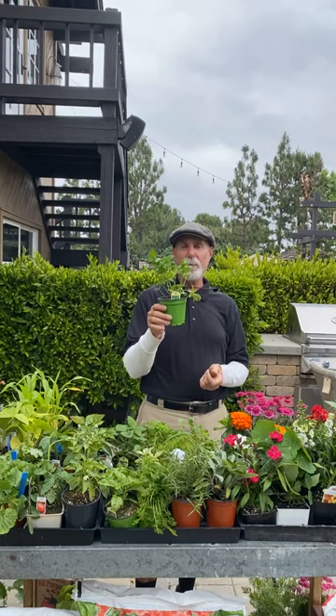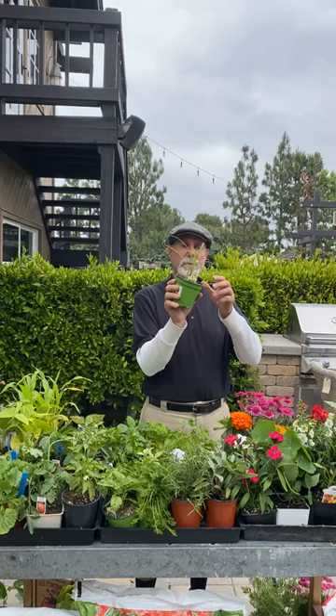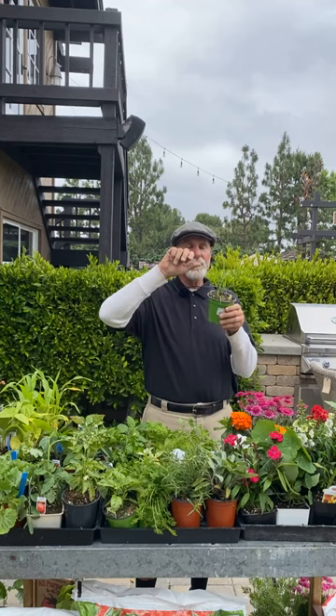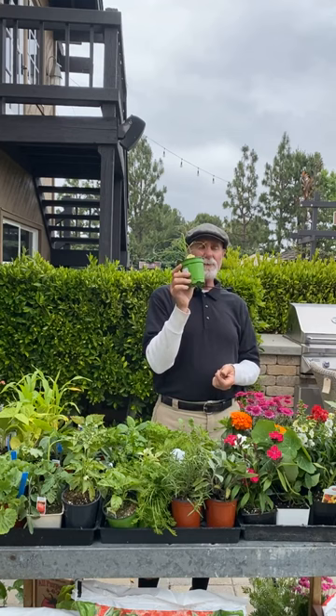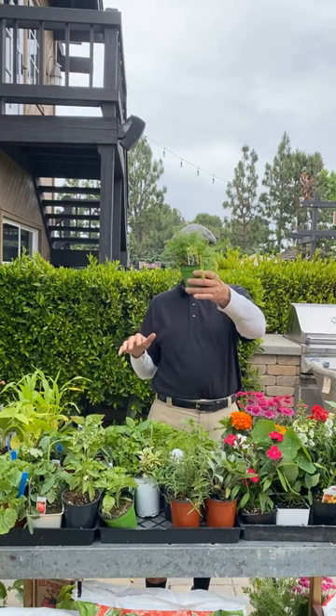Italian parsley is good right now — it's a biennial, so plant it and make sure it gets watered. Sometimes I'll put it in the shade of my tomatoes or a fruit tree because parsley doesn't like it really hot in the afternoon. Lemongrass is also a good one to plant right now — regular water, full sun to partial. It's actually a deterrent for mosquitoes; crush the branches to release the oils.